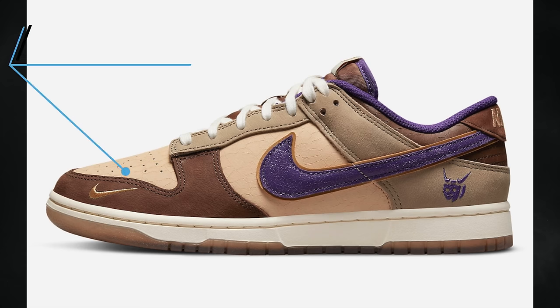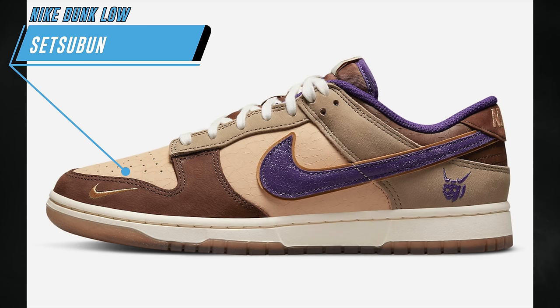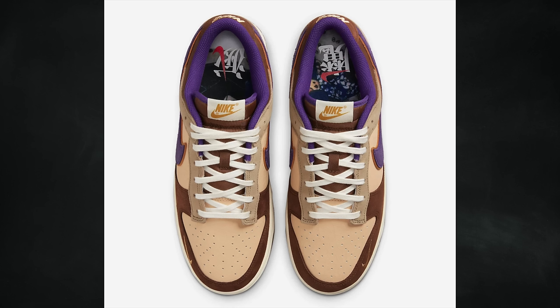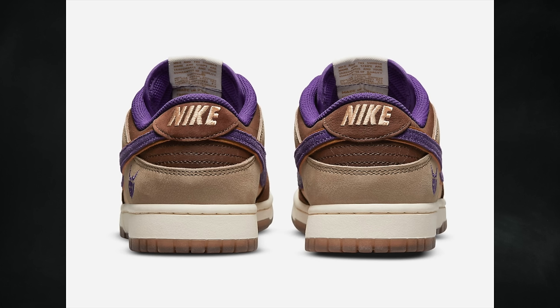After releasing overseas, the Nike Dunk Low Setsubun will finally debut in the states. Setsubun, also known as the bean-throwing festival, is the day before the beginning of spring in the old calendar in Japan — it's customary to throw handfuls of dry soybeans to scare away demons. This pair is currently on the SNKRS app and scheduled to release on April 11th for $120.